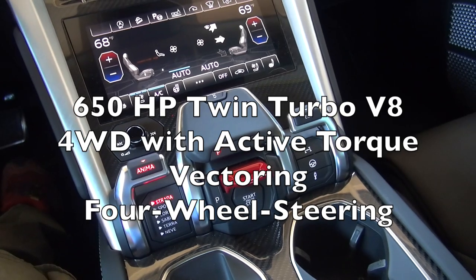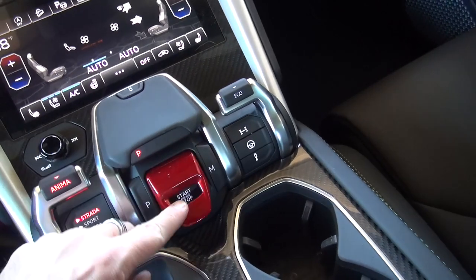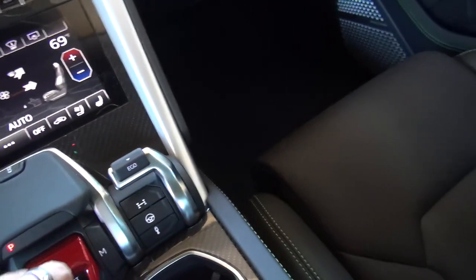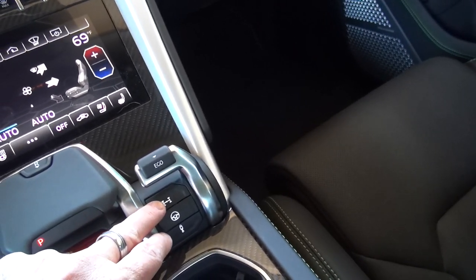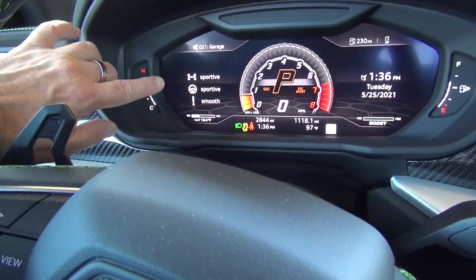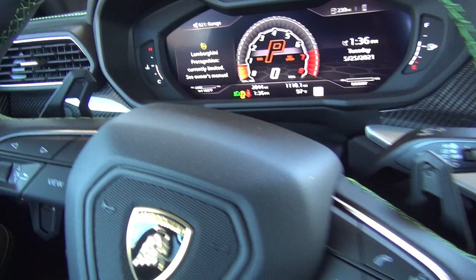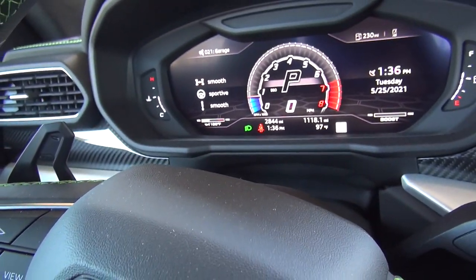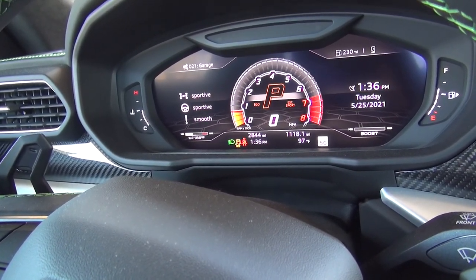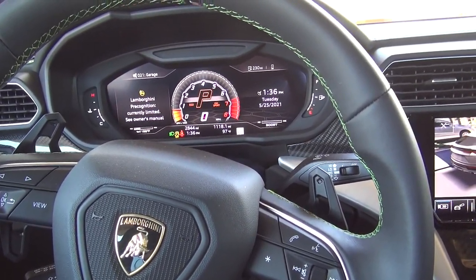Pull this up to put it in reverse, there's your fighter-plane-style start/stop button, this puts it in manual mode, and then this is your Ego mode where you can control different settings specifically — your suspension, your steering. You can choose smooth, medium, or sportive for the drive, the steering, and the suspension to really dial in the driving style that you like.